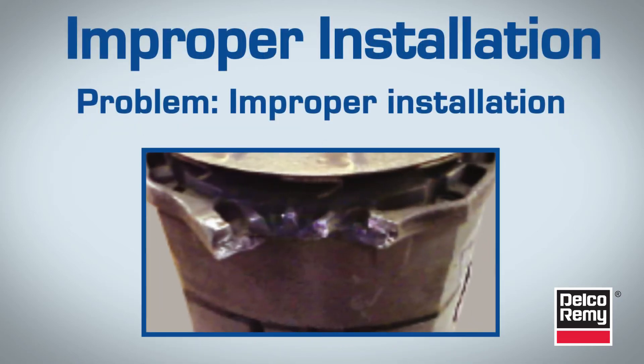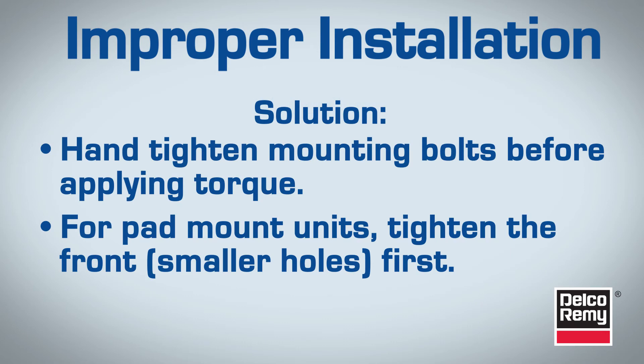Improper installation is another reason for denied warranties. Hand-tighten mounting bolts before applying torque. This helps eliminate binding and unwanted stress on the housing, which can break mounting flanges. Excessive torque can also cause this failure mode.